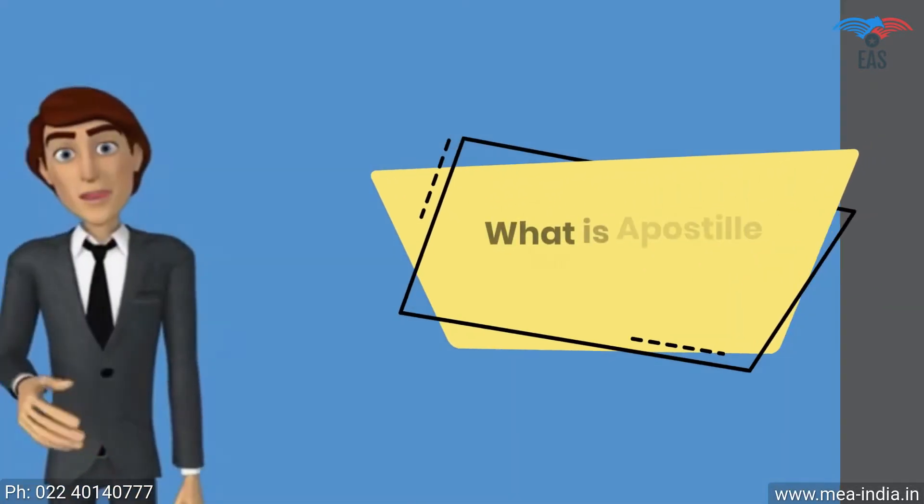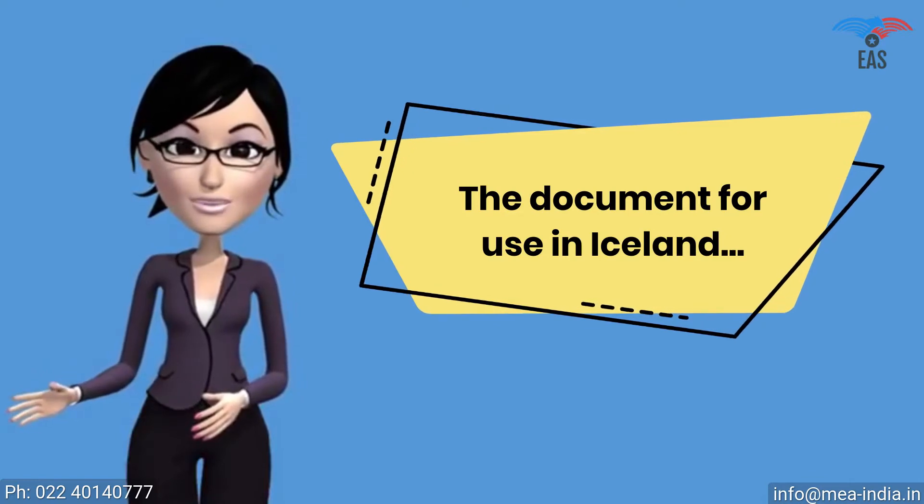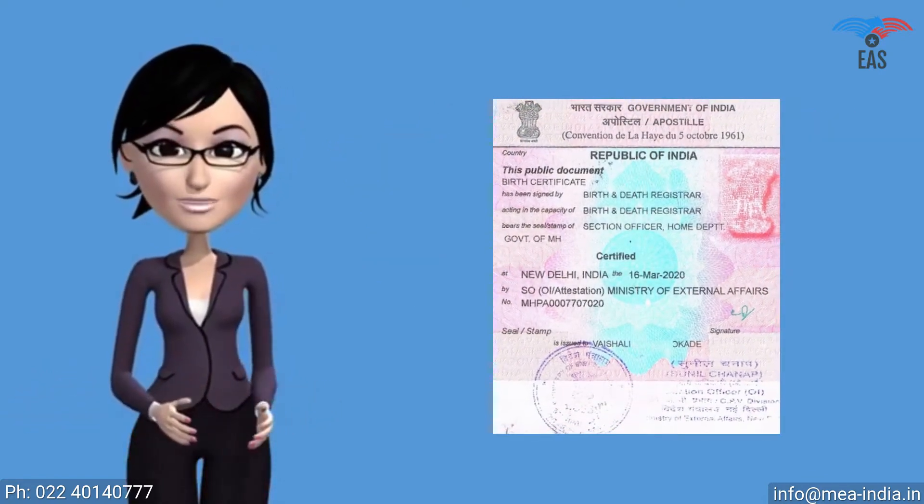What is apostille for Iceland? For a document to be used in Iceland, the Ministry of External Affairs must legalize it. It is a unique and special stamp called an apostille.